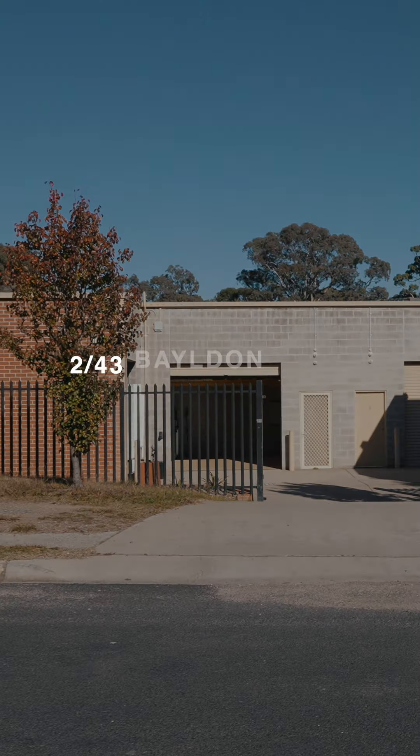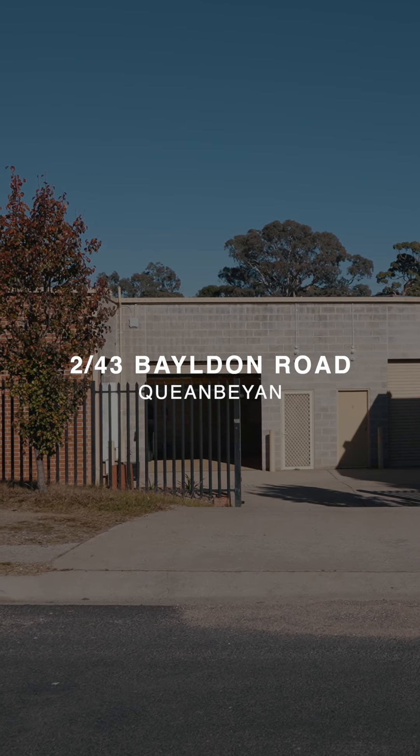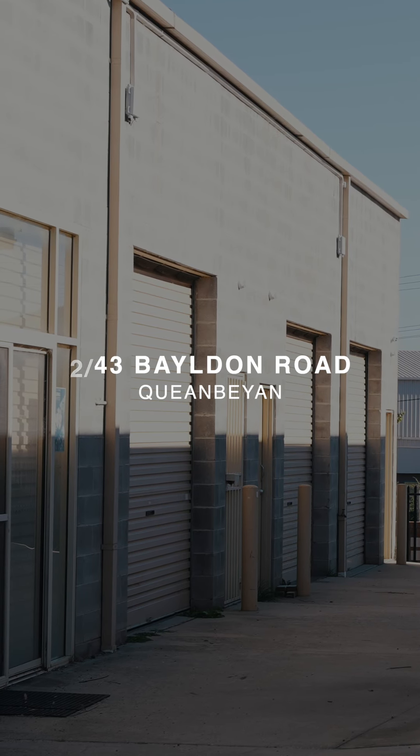Adam Sutton here from LJ Hooker Queanbeyan Commercial. Welcome to 43 Balden Road in the heart of Queanbeyan's industrial community. We have a secure storage unit available soon — come and have a look.